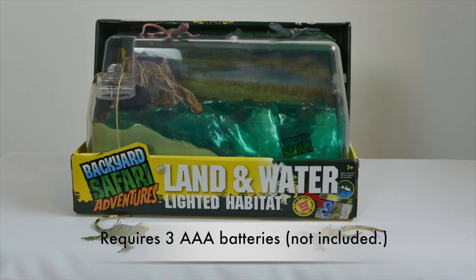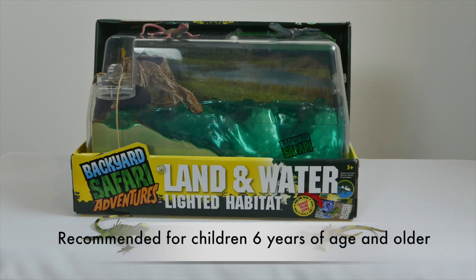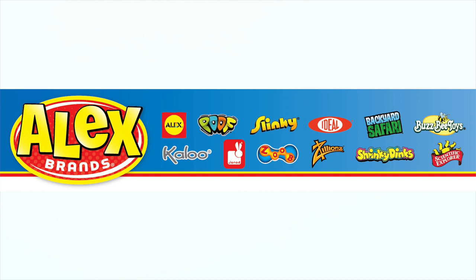Three AA batteries are required for the night light. The Backyard Safari Land and Water Lighted Habitat is recommended for children 6 years of age and older. Backyard Safari is a member of the Alex Brands family.